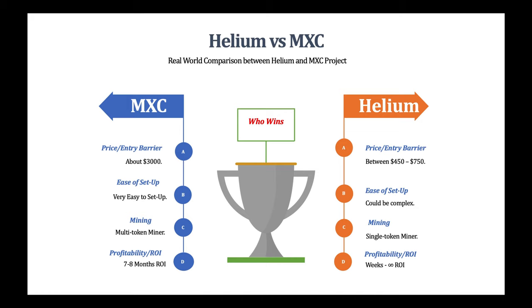Compare that to the Helium miner — you could get one between $450 to $750, which is about six times cheaper than the MXC M2 Pro miner. The wide price range is simply because the Helium miner has different suppliers. One supplier might be $450 or $500 plus shipping, while others could go up to $750 depending on which supplier you use. So that's one point to the Helium miner on entry barrier.